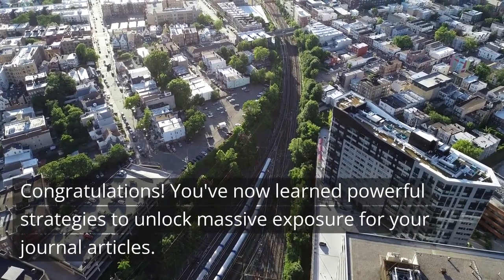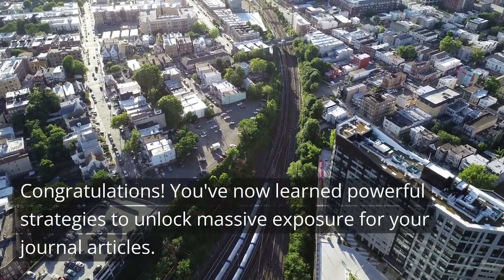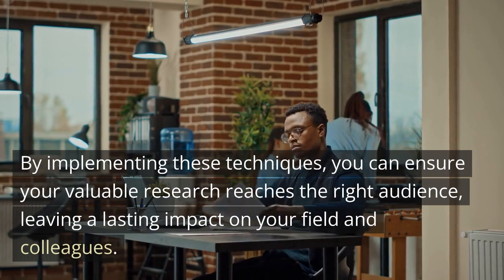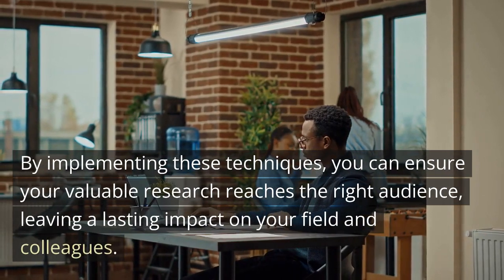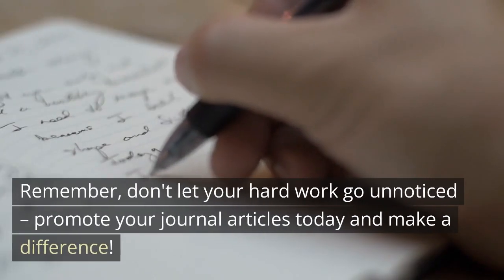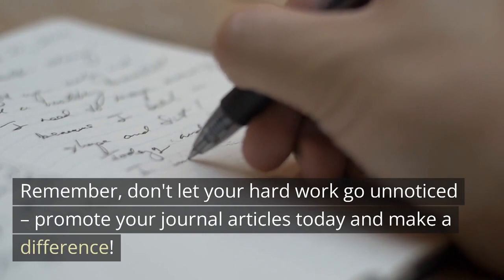Congratulations! You've now learned powerful strategies to unlock massive exposure for your journal articles. By implementing these techniques, you can ensure your valuable research reaches the right audience, leaving a lasting impact on your field and colleagues. Remember, don't let your hard work go unnoticed. Promote your journal articles today and make a difference.